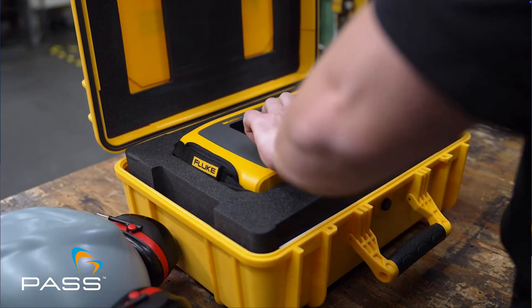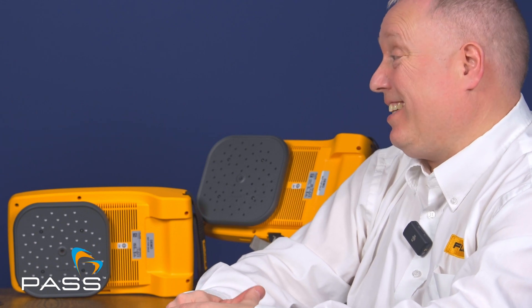Can these acoustic cameras really prevent this downtime? Some companies in the UK are losing between £23,000 and £100,000 in downtime because of these leaks.